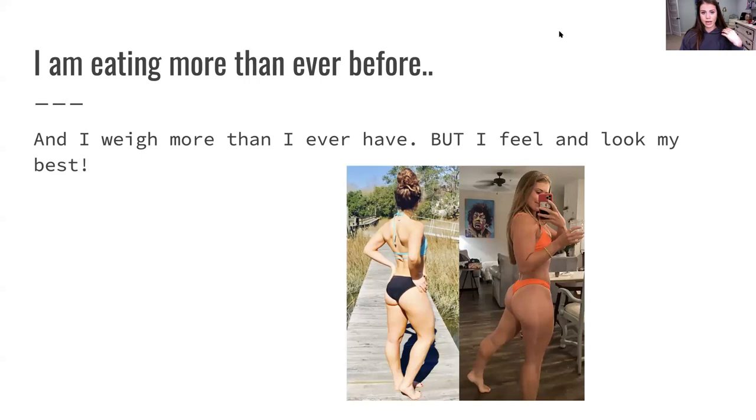This is my story: I'm actually eating more than I ever have in my whole life. I also weigh more than I ever have in my whole life. And I feel and look way better than I ever have. This is because I've gotten my maintenance calories and my BMR so high that I can eat whatever food I want and not see fat gain.